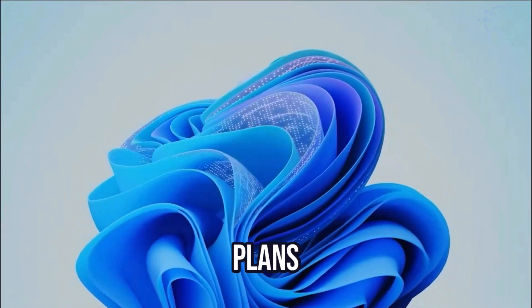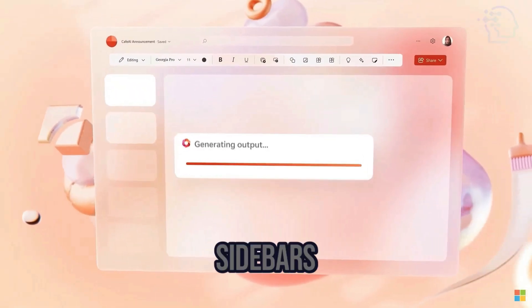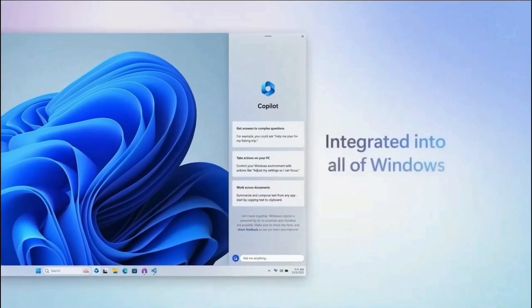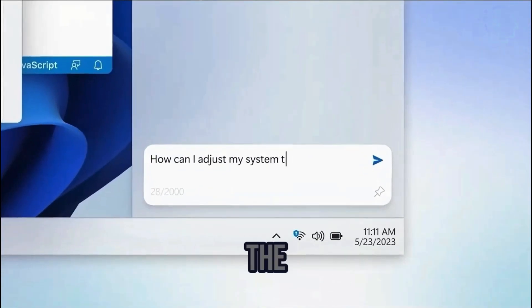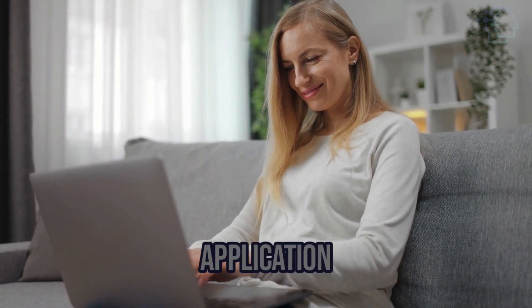Microsoft plans to incorporate a Co-Pilot AI assistant into Windows 11, similar to the Co-Pilot sidebars found in Edge, Office Apps, and GitHub. Windows Co-Pilot will be seamlessly integrated into Windows 11 and accessible from the taskbar, allowing users to open and utilize it within any application or program.